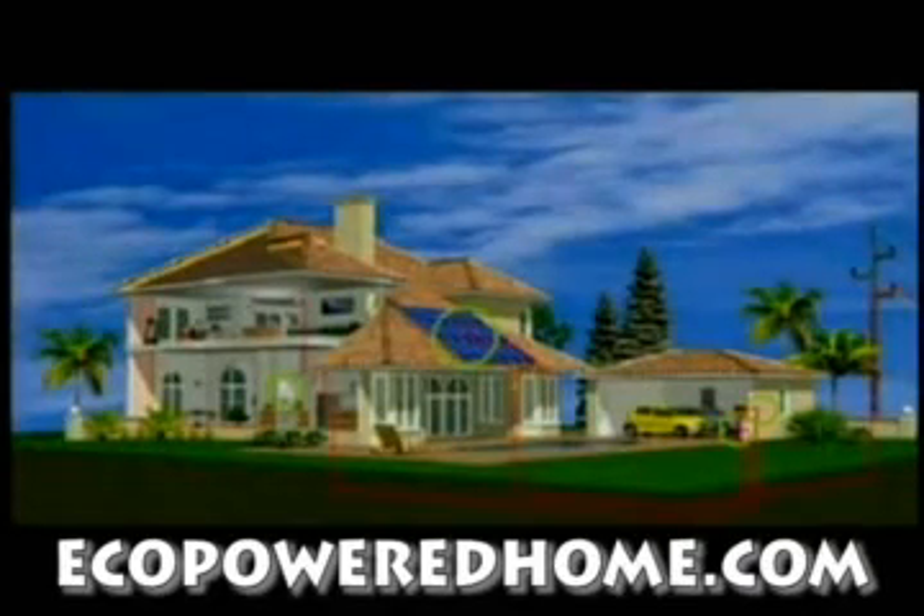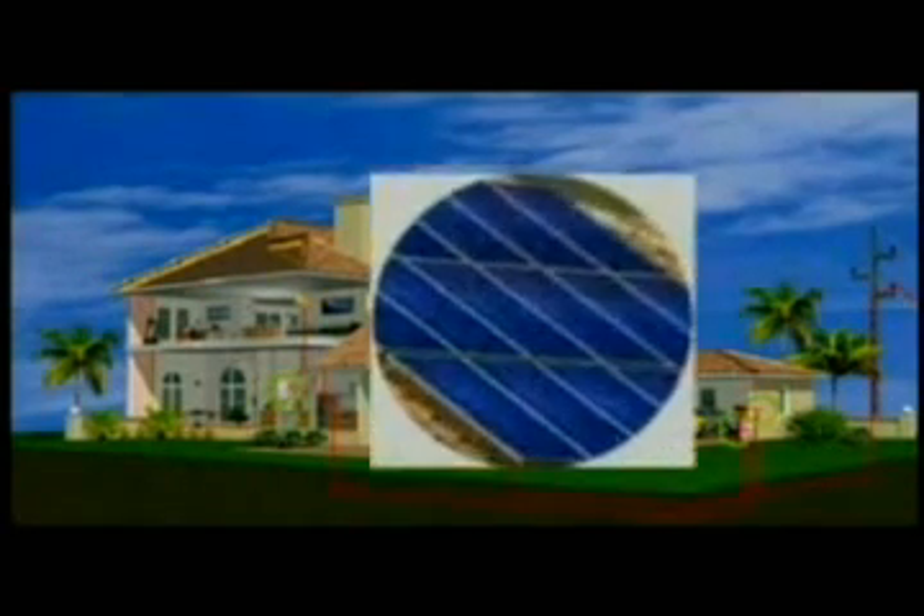Solar electricity is generated using proven technology that has been field tested over many years. BP solar panels convert the sun's light into direct current electricity. During the day, an inverter converts the direct current electricity into household current,